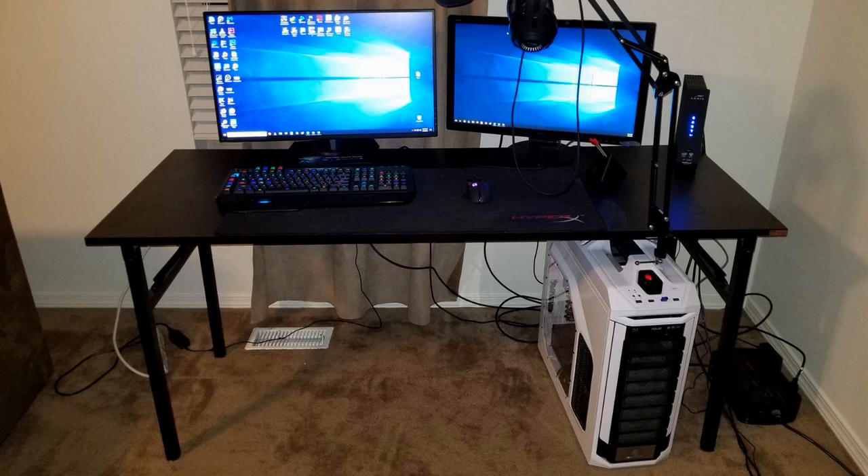They do make three sizes in this desk — a 47, a 55, and a 63 — and they make it in a few different colors too. One thing I was a little concerned with initially was that because it was folding, it wouldn't be a very solid desk. I'll tell you right off the get-go, I was worried for nothing. This thing is extremely solid, very well put together. It doesn't wobble at all.